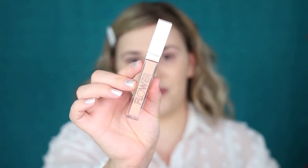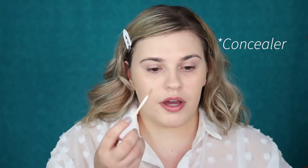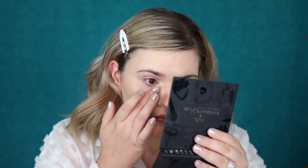For concealer, I'm going to be going in with the Flower Beauty Light Illusions Concealer in the shade Fair. This is a very hydrating concealer, so I thought it might work well with this foundation. It was a little finicky, but my hands helped blend it in and mesh them together a little bit better. I'm not sure how I'm feeling — it's definitely a foundation I'm going to have to test out more. It's not a no, it's not a yes yet.